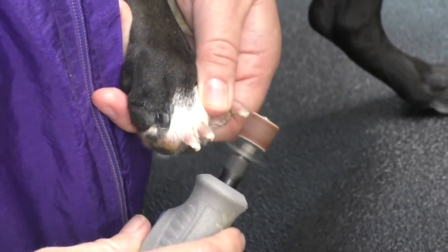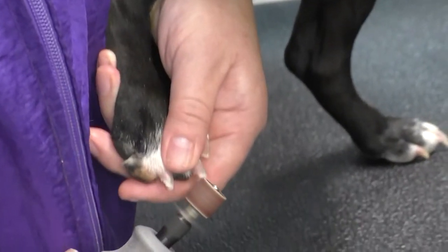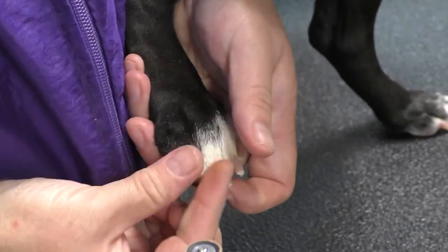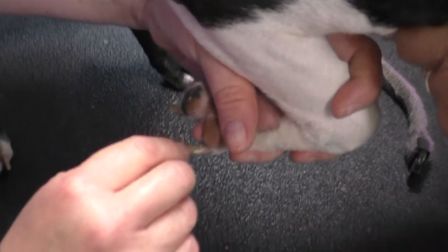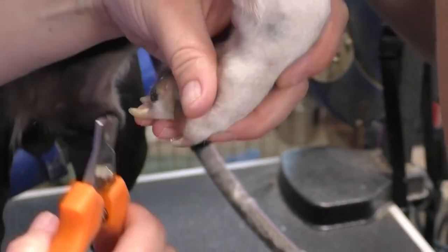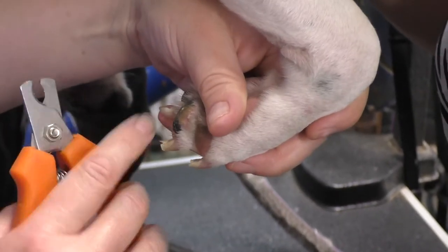If you have a hairy dog, you can take a little knee-high or footy nylon from somewhere like Kohl's shoe department. Put a tiny hole in it, pull it over the foot to hold the fur back, and you can actually Dremel the nails on a long-haired dog — otherwise the fur will curl around the Dremel. On a black nail, you can see the vein and there's a dry area on the back — that dry area gives you a guide even on a black nail.